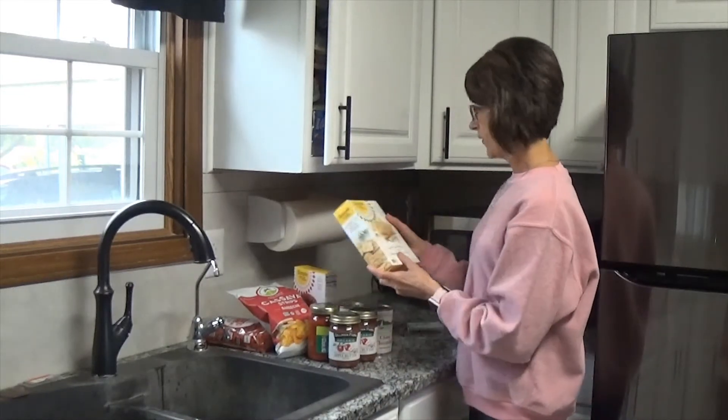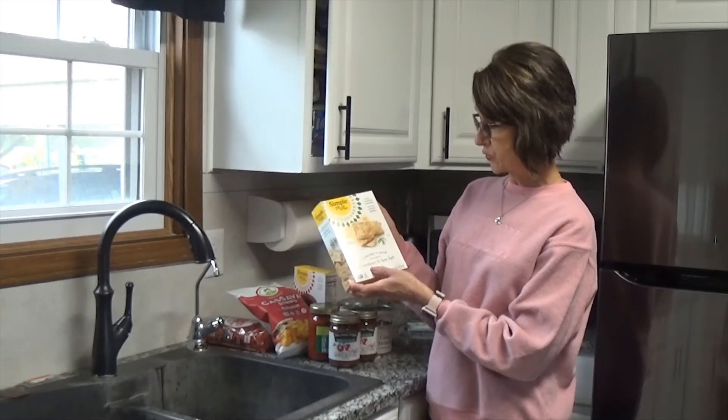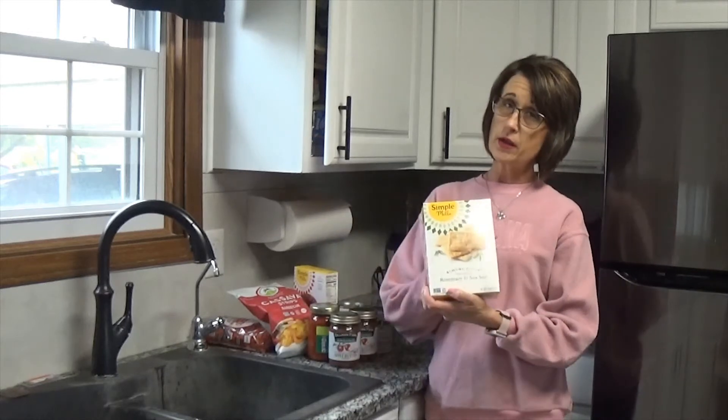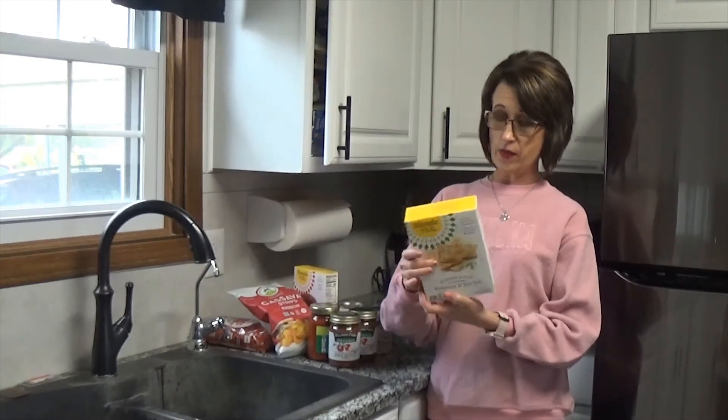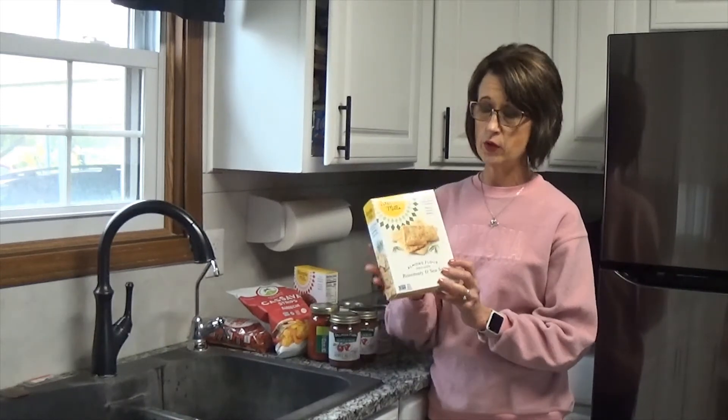The last couple of things I bought were Simply Mills almond flour crackers in rosemary and sea salt — never had these before. I'm going to be taking them to work this week and giving those a shot. A lot of this stuff I'll have to come back and give you my review about.